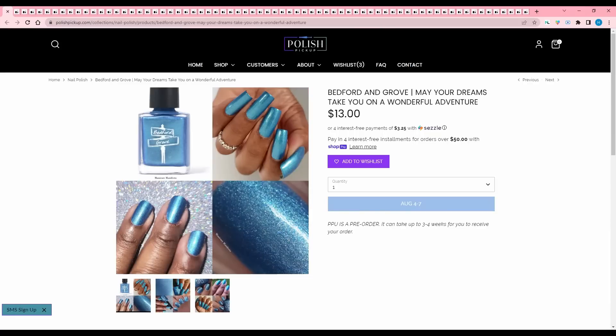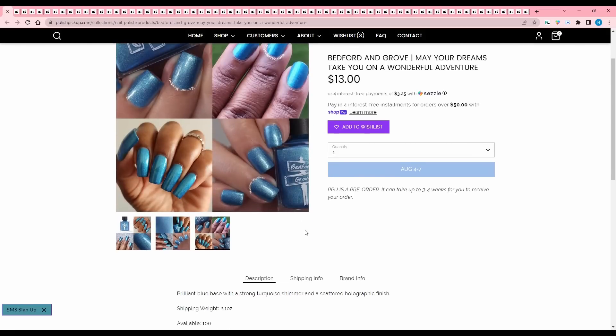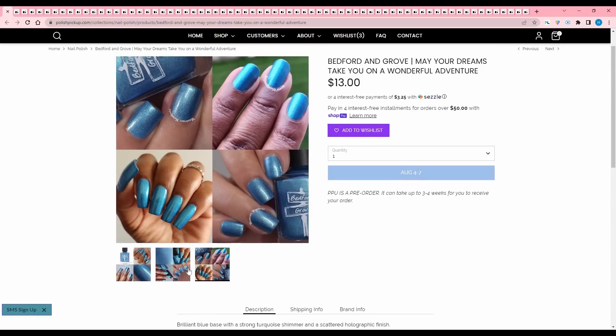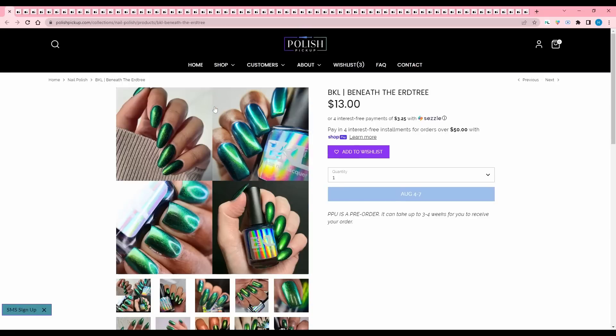Bedford and Grove, May Your Dreams Take on a Wonderful Adventure. Is this a newer brand? This has to be new to PPU — I've never heard of them. Brilliant blue base with a strong turquoise shimmer and scattered holographic finish. 100 are available. It's not calling to me, but if anybody knows anything about this brand, let me know in the comments.